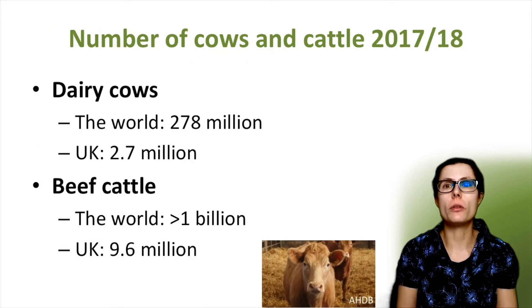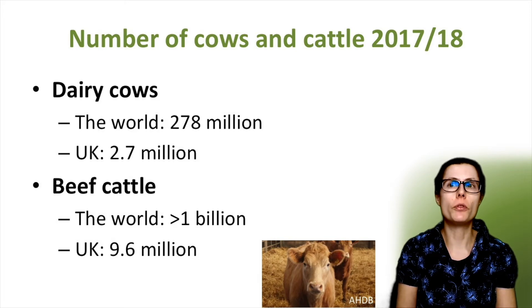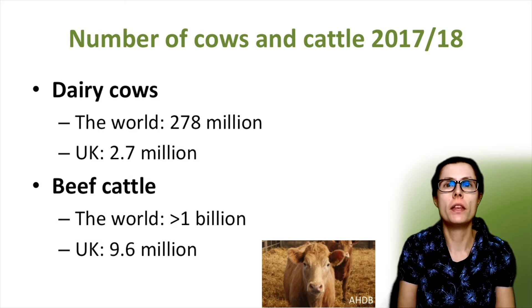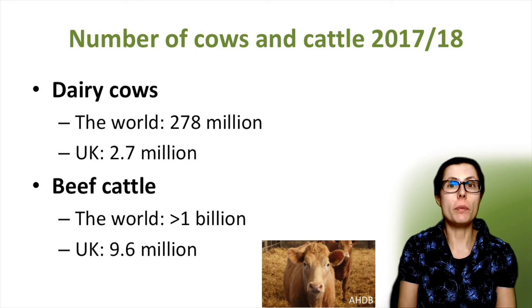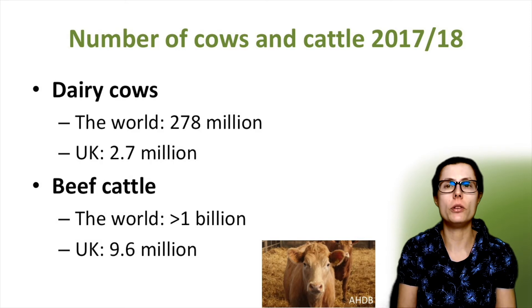From the previous slides, we saw that beef and dairy cattle produce a lot of ammonia, but of course food production is vital. To get this into proportion: in 2018, there were 278 million dairy cows in the world, with 800 million tonnes of milk produced. In the UK, there are about 2.7 million dairy cows. For beef cattle, world numbers are over 1 billion, with the UK producing 9.6 million beef cattle, and the world consuming over 58 billion kilograms of beef in one year. So producing dairy products and beef more sustainably to reduce ammonia is important for both human health and the environment.